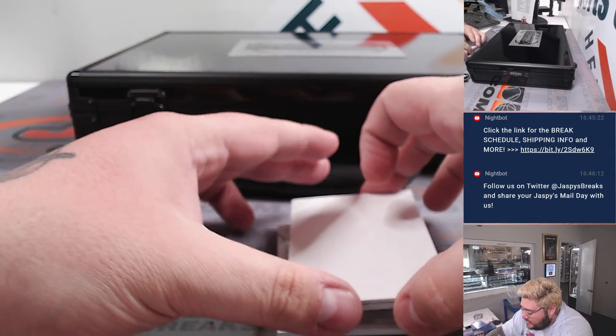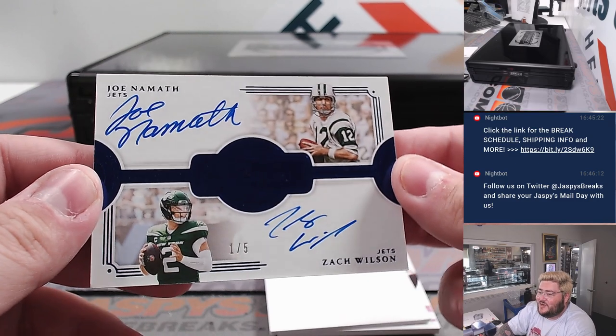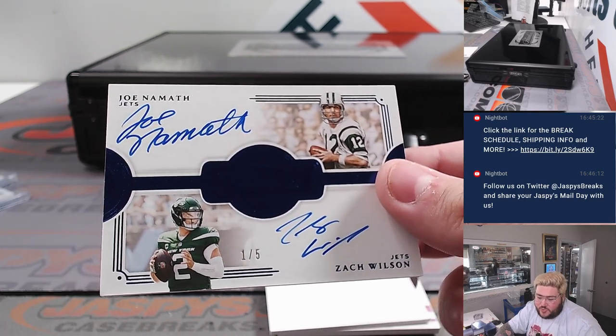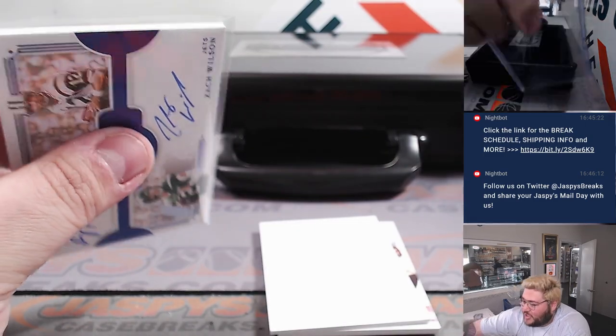Second-to-last card — a little thicky here. It's a dual auto. Broadway Joe Namath and Zach Wilson, one out of five, for the New York Jets, straight up. Going to Adam. Nice hit, Adam — little Broadway Joe.